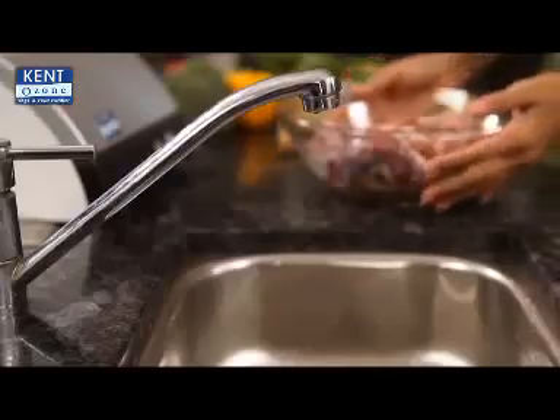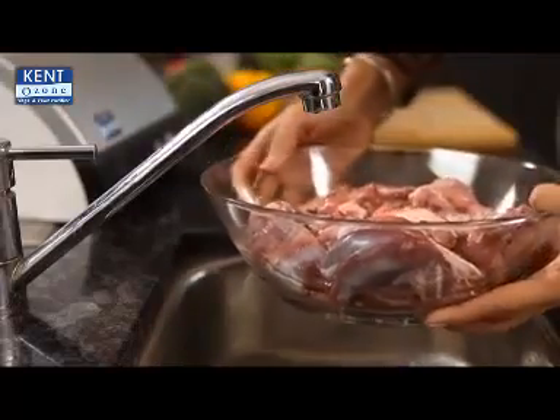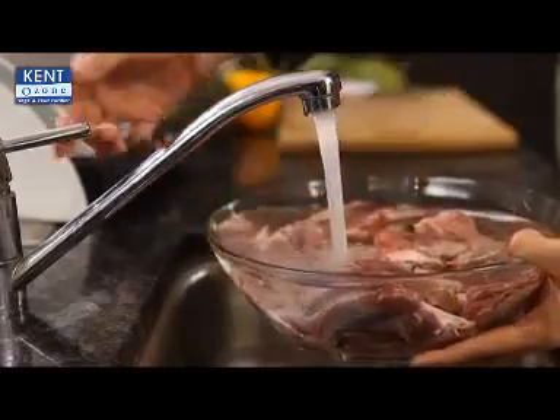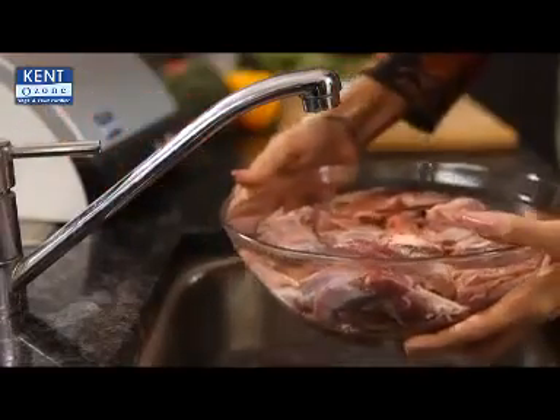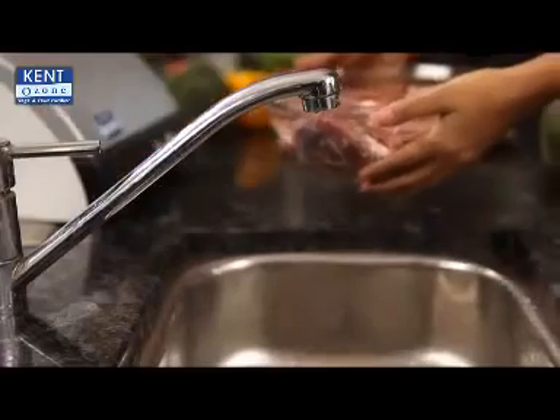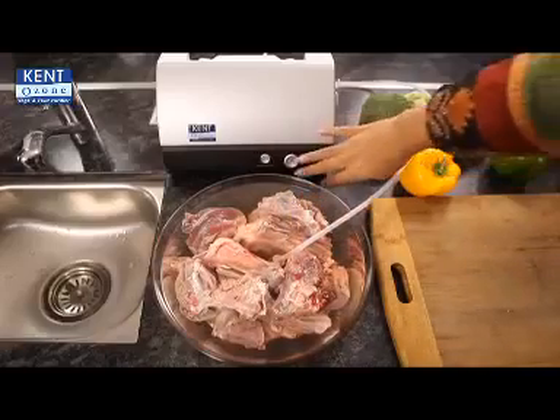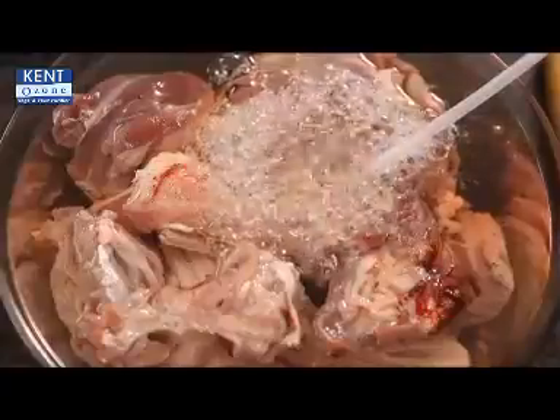Kent Fruit and Vegetable Purifier not only cleans your fruits and vegetables but is also capable of cleaning meat and seafood. The method of cleaning remains the same — place the meat and seafood in a bowl of water and insert the Kent Fruit and Vegetable Purifier's pipe in it. It cleans harmful pathogens like germs and parasites present in them within minutes.